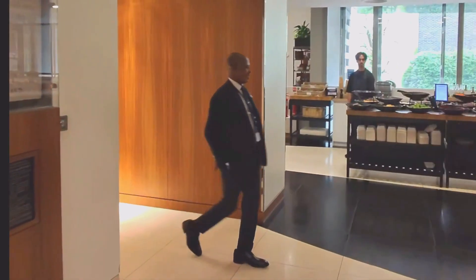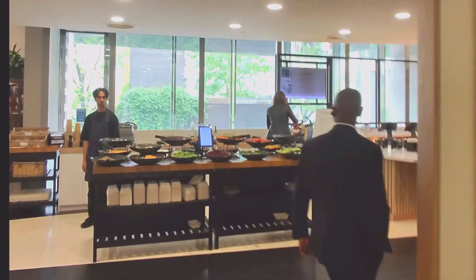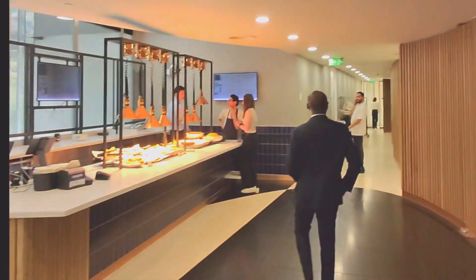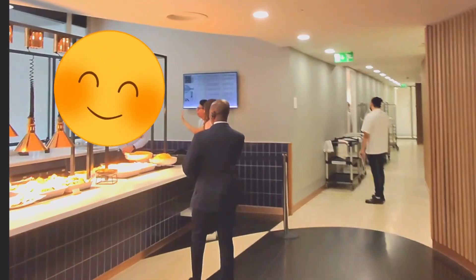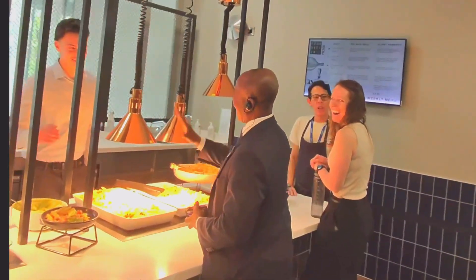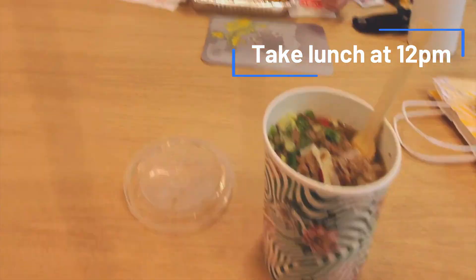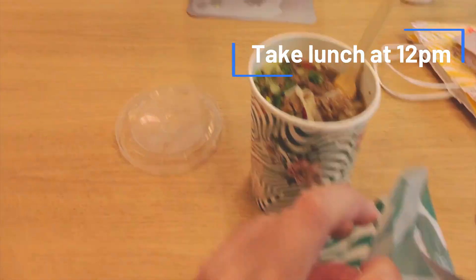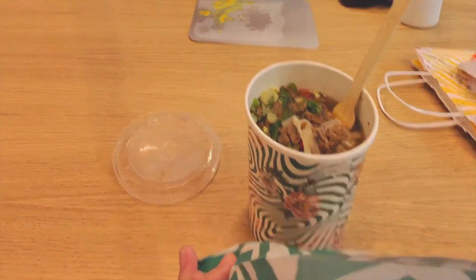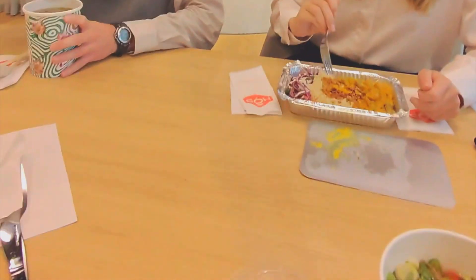I'm not eating in the main canteen today but I'll give you a quick peek. The menu varies from day to day and each day we have a vegan and non-vegan option. Today I'm grabbing takeaway pho with my lovely colleagues from a place nearby. It's great that we have relatively more people than usual in the London office today — it's always nice catching up with them.